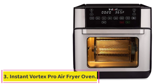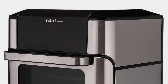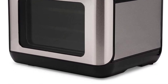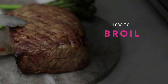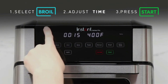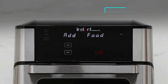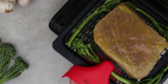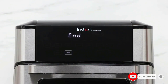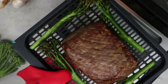Number 3: the Instant Vortex Pro Air Fryer Oven. The Instant Vortex Pro is the upgraded version of the original Instant Vortex Plus. What's unique about this product is the rotisserie function — it can roast a 4-pound chicken, cook 2 pounds of fries, and bake an 8-inch pizza. Cooking capacity remains the same, but there are two added cooking programs and the user interface is brighter and more readable. The additional functions are toasting and proofing, though these are achievable by simply adjusting the cooking time and temperature manually.